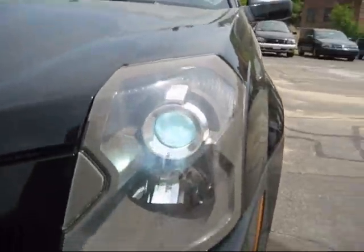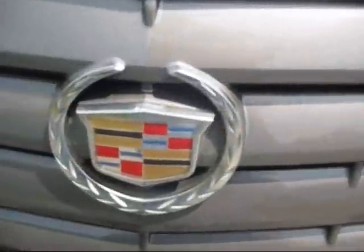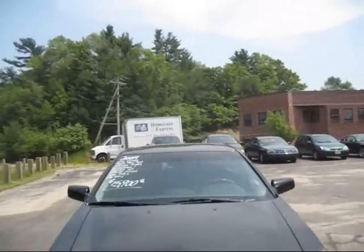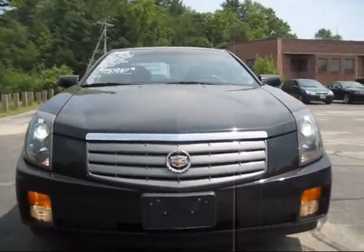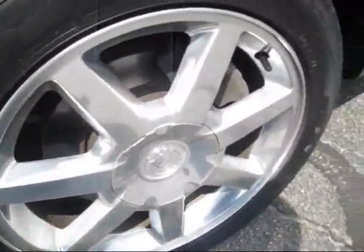Now let's give you a little tour of the exterior. HID headlights, and those are daytime running lights. Shiny wheel covers and HID headlights.